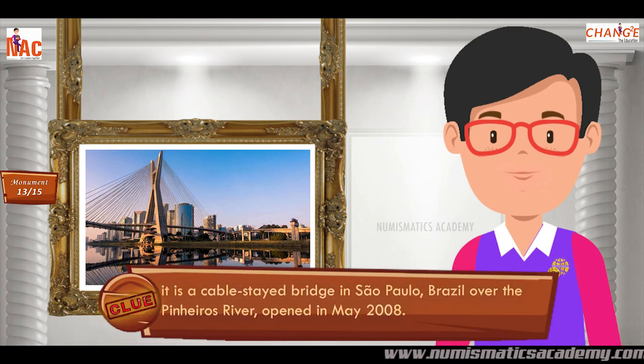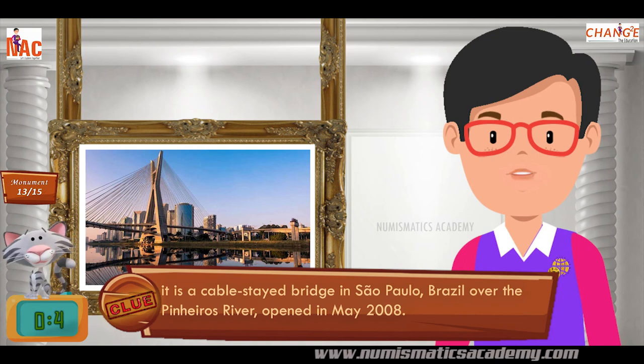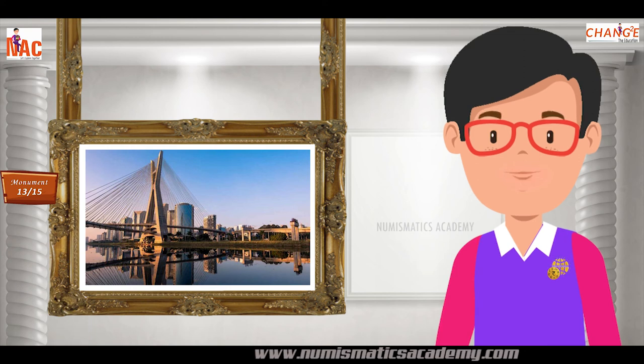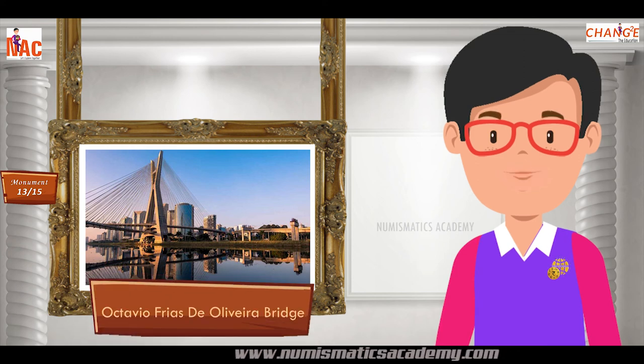It is a cable-stayed bridge in São Paulo, Brazil, over the Pinheiros River, opened in May 2008. Yes, you are absolutely right. It's the Octavio Frias de Oliveira Bridge.